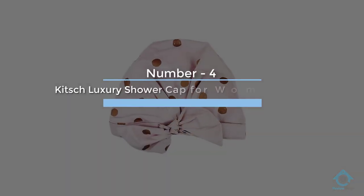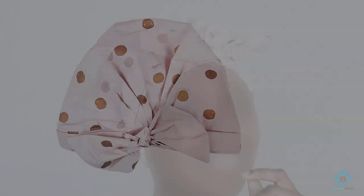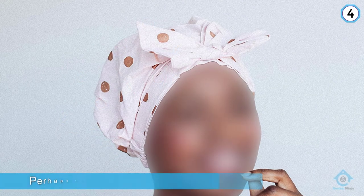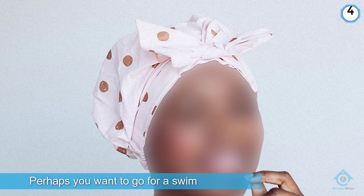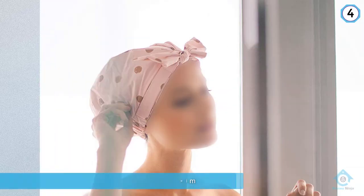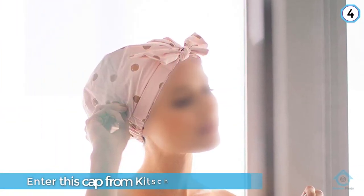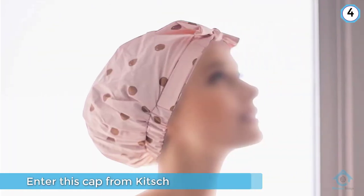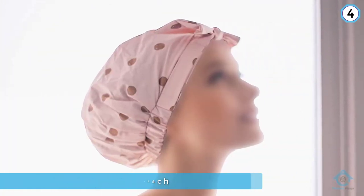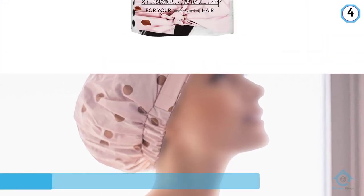Number four: Kitsch luxury shower cap for women — waterproof and reusable. Shower caps aren't limited to baths; perhaps you want to go for a swim but don't want to get your hair wet. This cap from Kitsch features a stylish design that will complement your poolside look, and the snug fit will allow you to swim and splash around worry-free. It's 100% nylon with elastic bands to stretch and accommodate most head sizes.